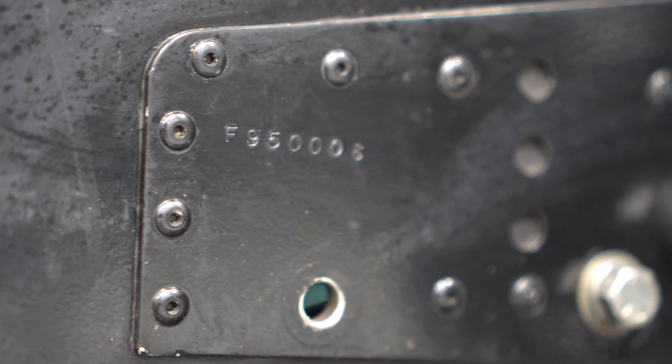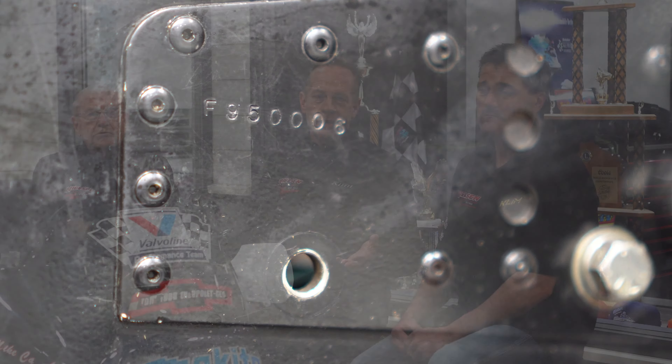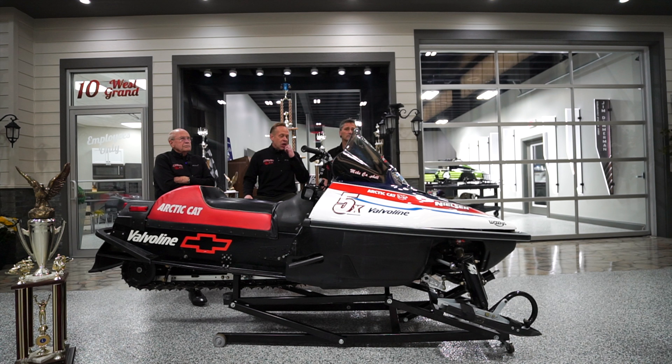Mike said there were six, but out of the six, this is the last working unit. All the other ones have been either destroyed or taken apart, so this is truly a one-of-a-kind snowmobile. We got that information from Greg Spaulding, who had a lot to do with this motor and the snowmobile. Greg, we'd love to have you come by and take a look at it in person.